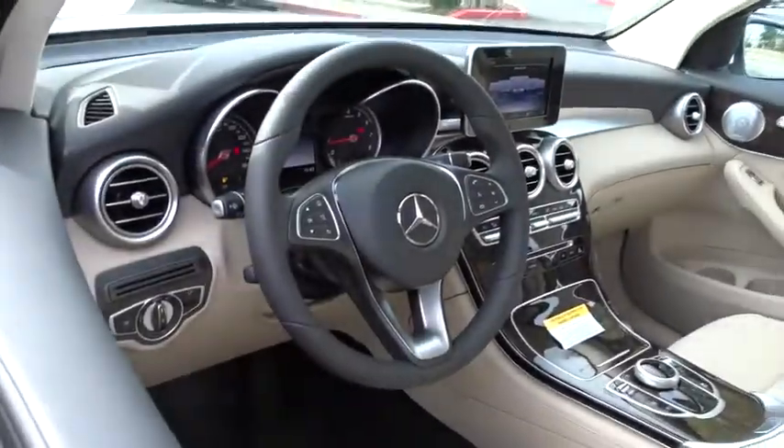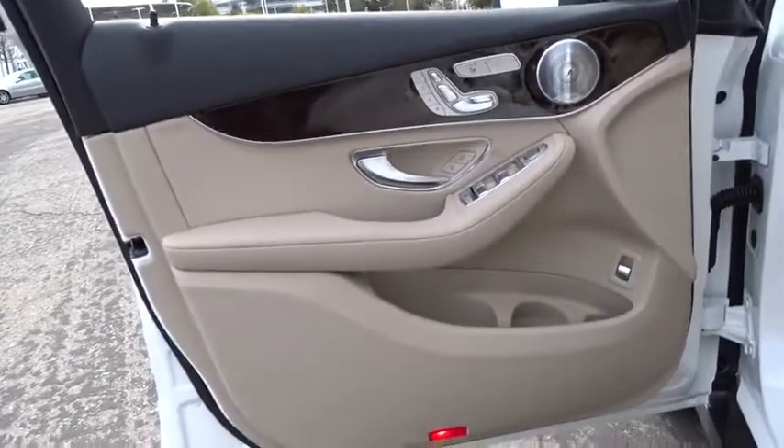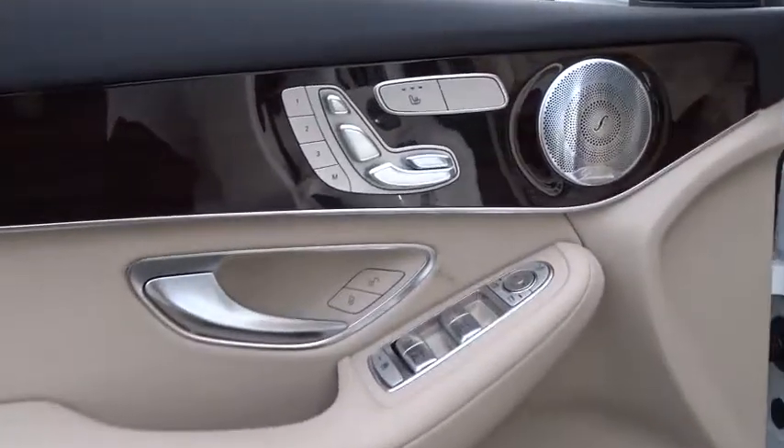Bluetooth, power steering, adjustable steering wheel, auto dimming rear view mirror, aluminum wheels, cruise control, keyless start, floor mats, four-wheel disc brakes.